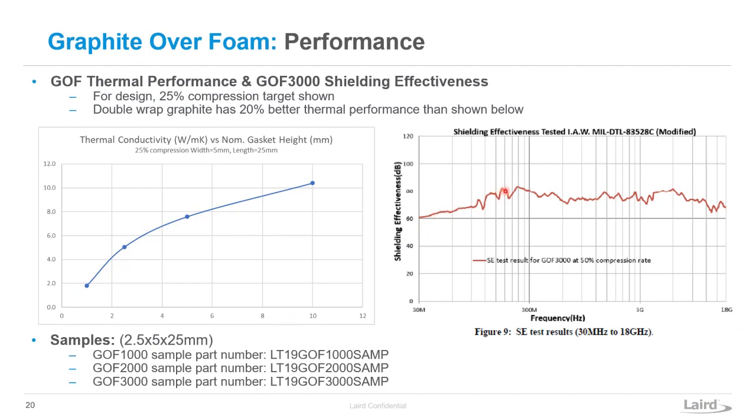For graphite over foam 3000, we have shielding effectiveness testing — you can get really good shielding through the frequency ranges. We can also double up the wrap of graphite over foam and get a 20% benefit above what's shown. Another nice benefit is that you can do multiple rows of graphite over foam, which gives you multiple parallel thermal paths. As you add each row, you reduce the thermal resistance — instead of making one large pad, if you did two, you drop your thermal resistance in half.